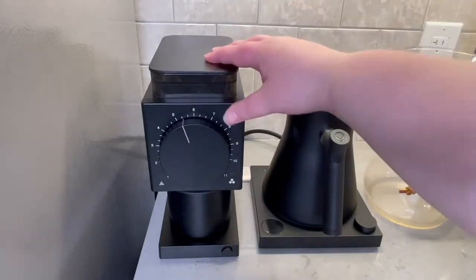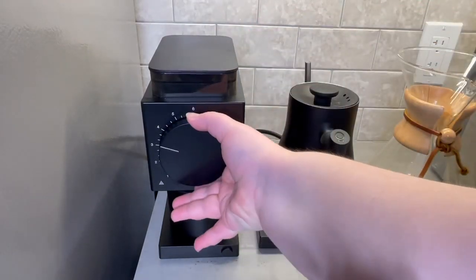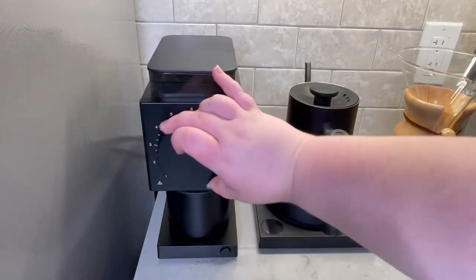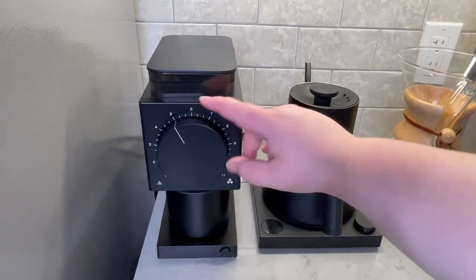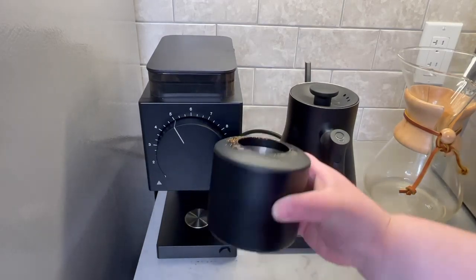First up we have the most important piece of equipment, my Fellow Ode grinder. A solid burr grinder is the key to every coffee bar and this one is an absolute beast. While it doesn't grind fine enough for espresso, it's got a very nice range, it gives me a consistent grind every single time, and it looks extremely nice on my bar. Definitely a more intermediate grinder but one of my favorite pieces — a great build from Fellow, can't recommend it enough.